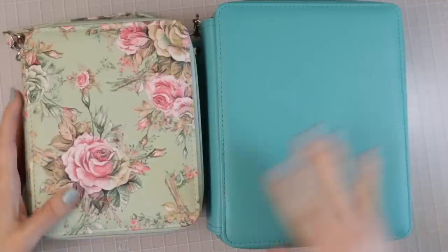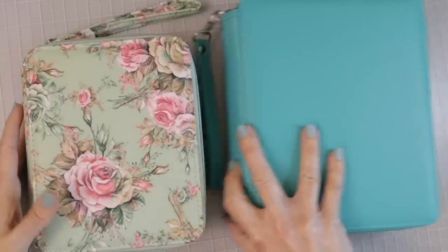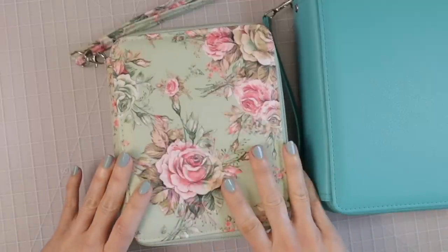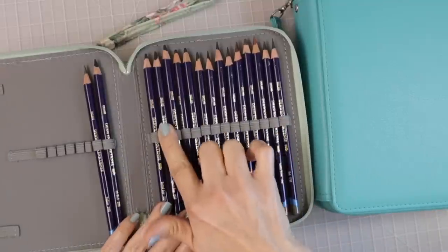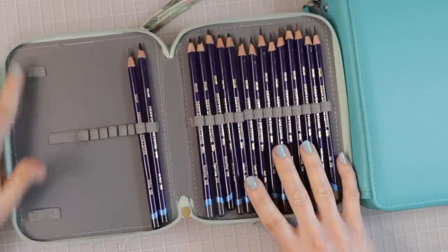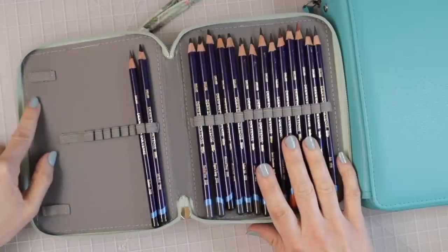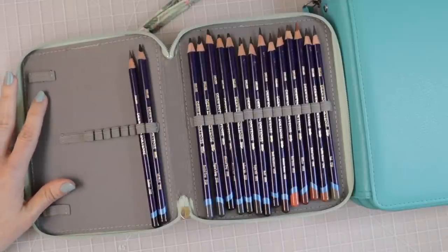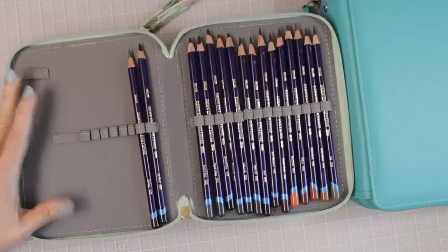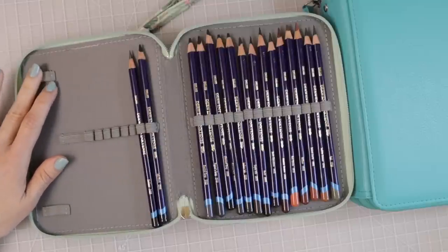This one holds my Derwent Inktense and it's much smaller than the other case — it only holds 72 pencils. I love it because it's so small and cute, and I love the pattern. It has one slot for each pencil, and there's room on the side to put an eraser or a small pencil sharpener. The best sharpeners to fit in here are the Kuhn pencil sharpeners — they're tiny, portable, and wonderful, and they fit perfectly into the slots.